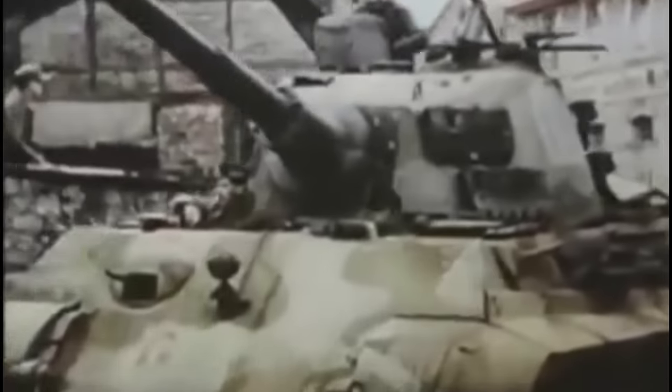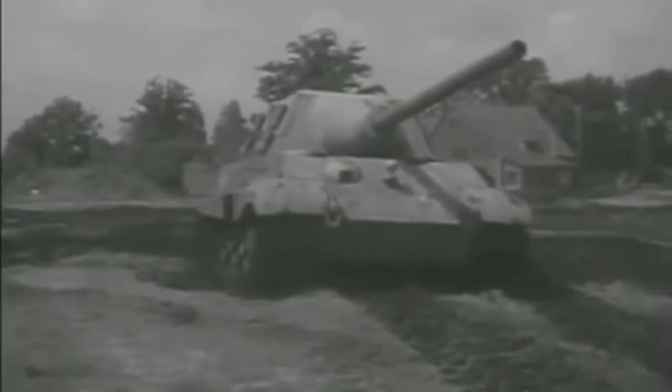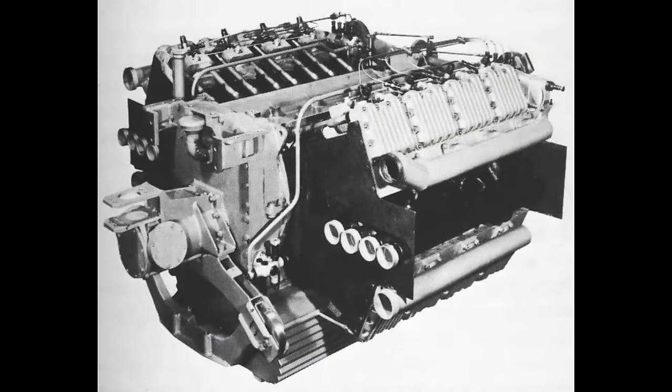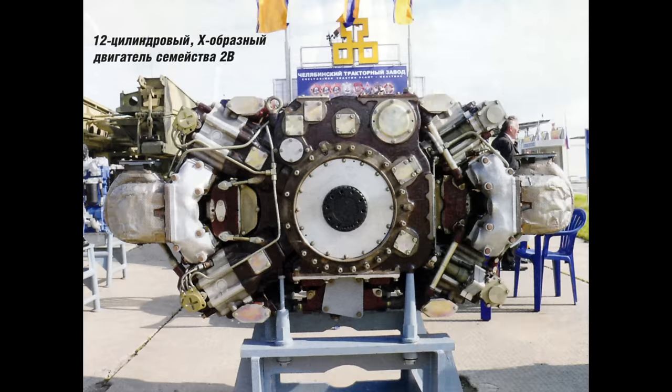You have most likely heard of this controversy — it is most likely why you clicked on this video. There have been so many people talking about how the engine of the T-14 Armata, the A85-3A, is a copy of a WWII German SLA-16 engine. And at first glance, without looking much into it, that might appear to be the case.